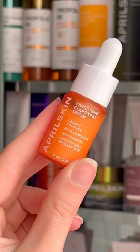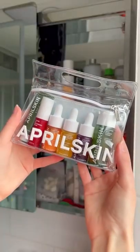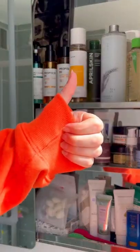I'm going in with the Carotene Clarifying Serum because A, it matches my hoodie, and B, the Beta Carotene Complex and Niacinamide is going to really help with my breakout-prone skin. If you're going away this summer or you just want to try some new skincare without committing to full-size products, then I highly recommend this set.